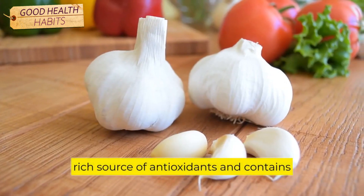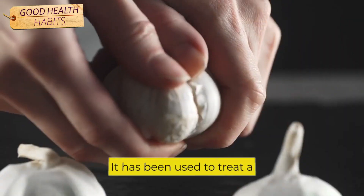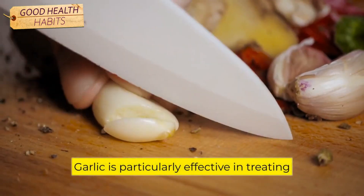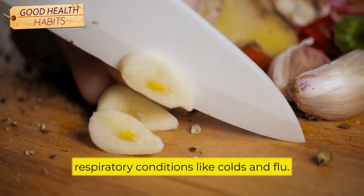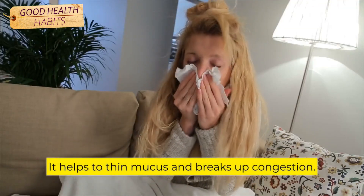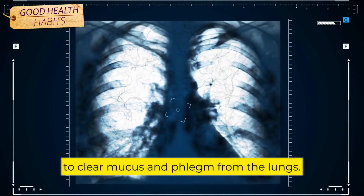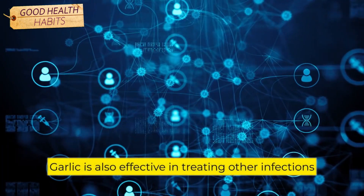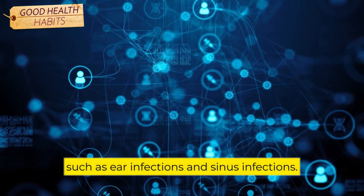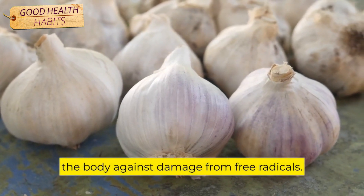Number 3: Garlic. Garlic is a rich source of antioxidants and contains compounds with potent medicinal properties. It has been used to treat a wide variety of ailments for centuries. Garlic is particularly effective in treating respiratory conditions like colds and flu. It helps to thin mucus and break up congestion. It is also a natural expectorant, which can help to clear mucus and phlegm from the lungs. Garlic is also effective in treating other infections, such as ear infections and sinus infections. The antioxidants in garlic can help to protect the body against damage from free radicals.